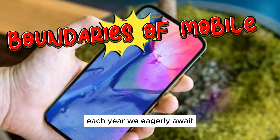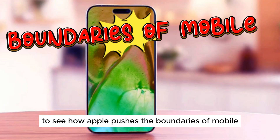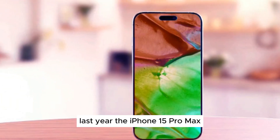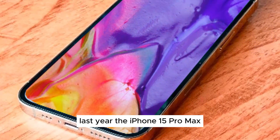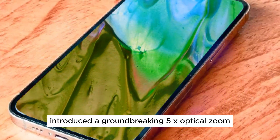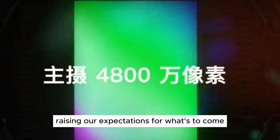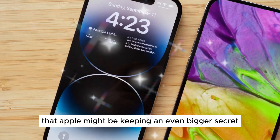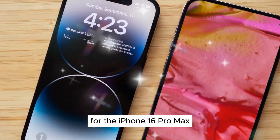Each year, we eagerly await to see how Apple pushes the boundaries of mobile photography, and this year is no exception. Last year, the iPhone 15 Pro Max introduced a groundbreaking 5x optical zoom, raising our expectations for what's to come. Rumor has it that Apple might be keeping an even bigger secret for the iPhone 16 Pro Max,